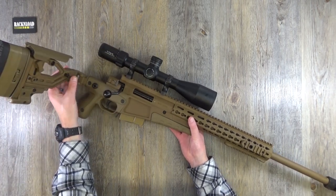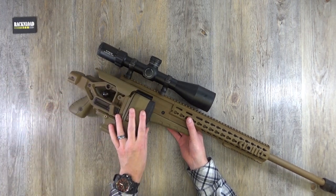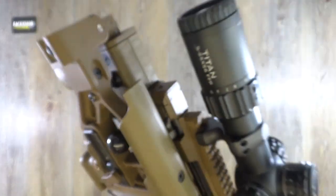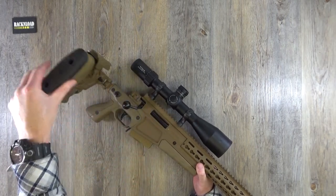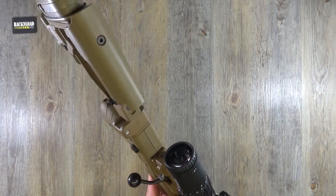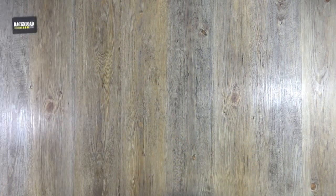When you fold the stock up, there's a little interface piece that goes into a plastic/rubber bit, which locks everything in. You don't have to pull or press anything to release the stock. Let's fold it back — pretty much that is your stock. Really really nice, loads of adjustment, all the adjustment you need.